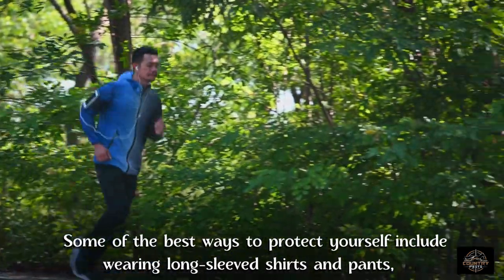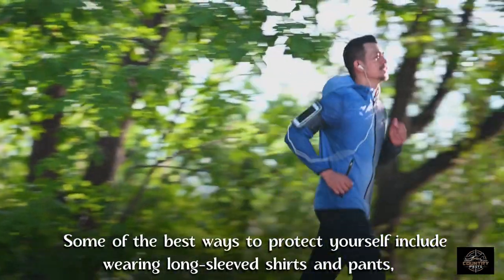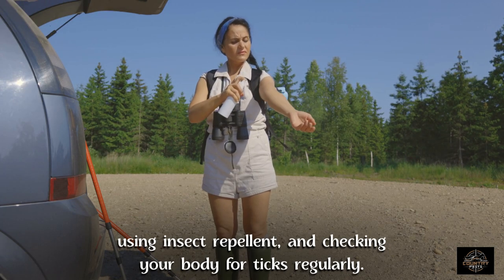Some of the best ways to protect yourself include wearing long-sleeved shirts and pants, using insect repellent, and checking your body for ticks regularly.